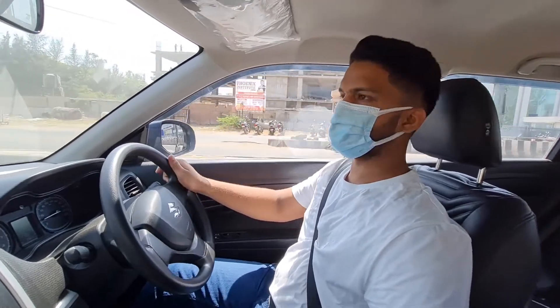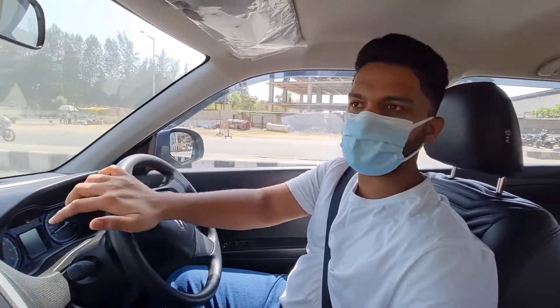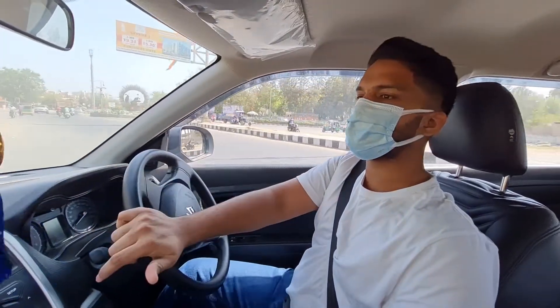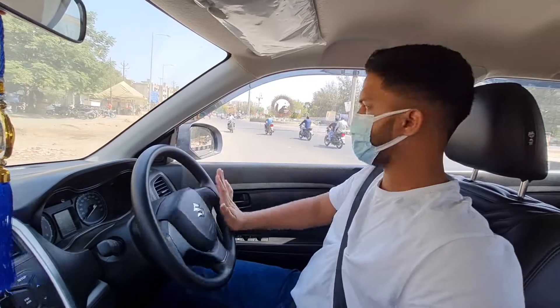Today we are going to take the bike for its first service. What is the first service cost? How much is the service cost? What are the parts changed? I will give you all the information with the invoice. I am going to make a video about it.